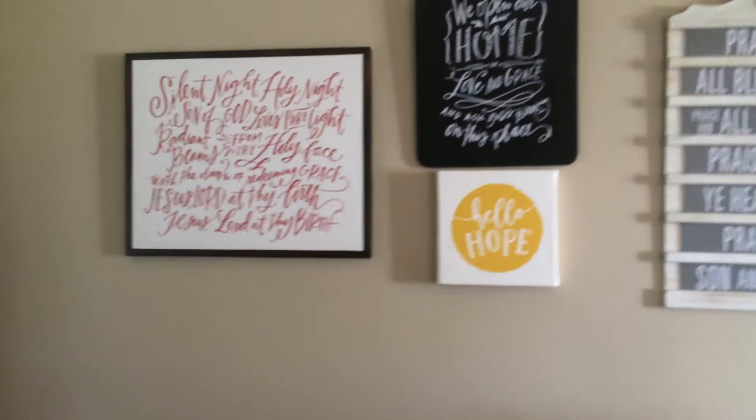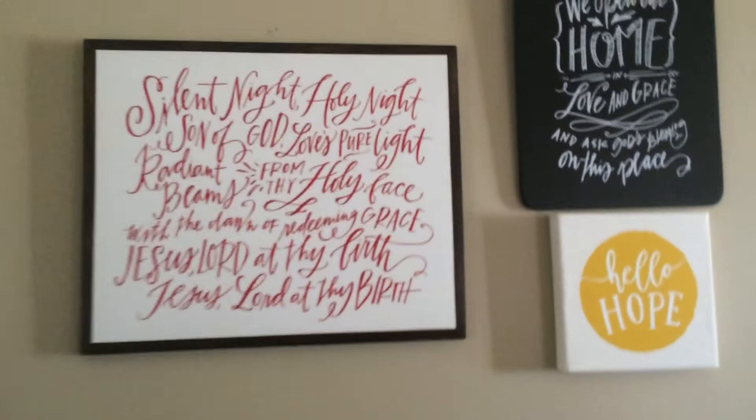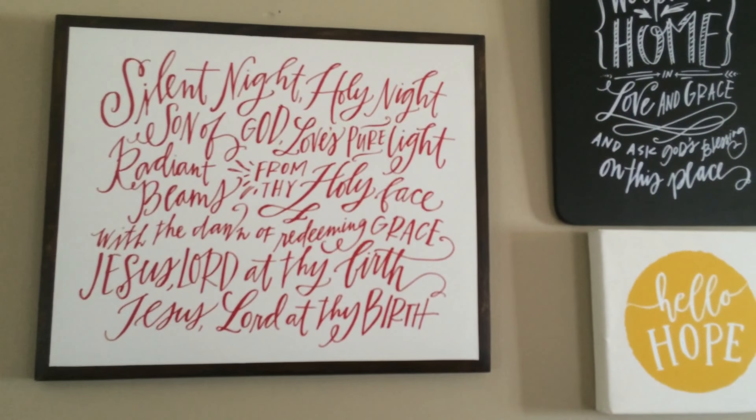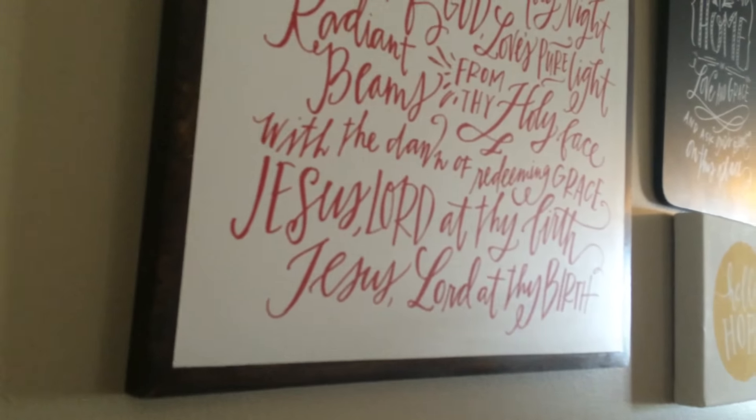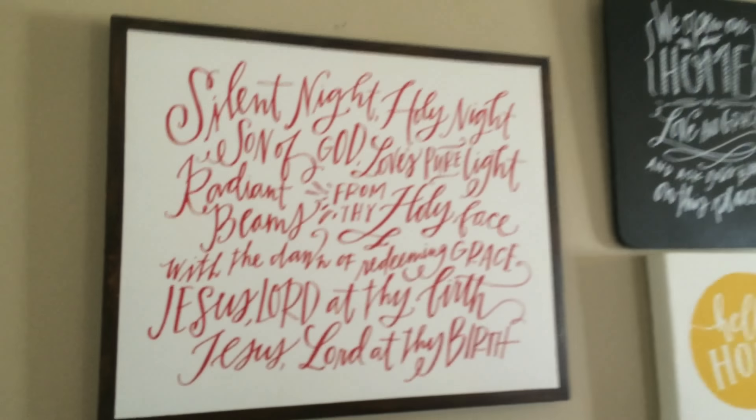Finally, I've got our Silent Night, Holy Night Christmas board up on my wall, and I absolutely love this board. It is beautiful quality. The wood trim on it looks so nice, and I think this would be absolutely gorgeous on a fireplace.